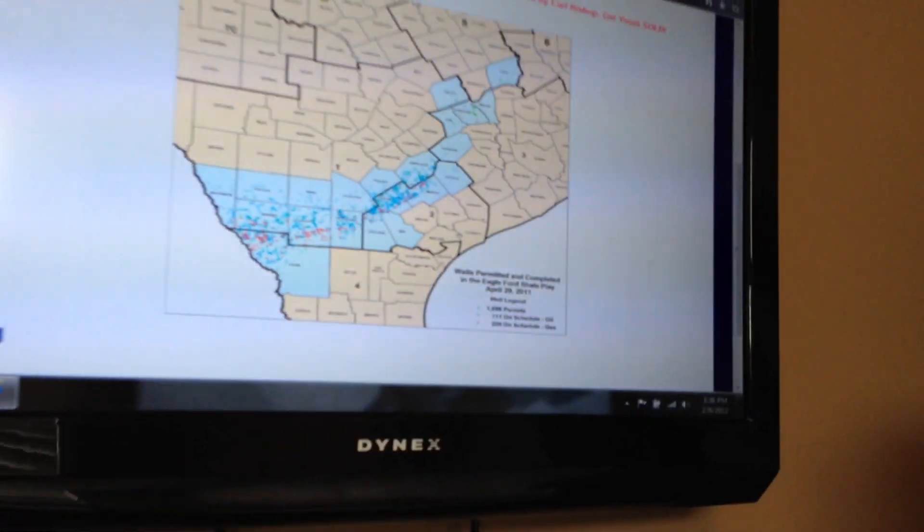Just a couple of figures for you. In 2009, there were 40 oil producing leases in that area, and there were also 67 producing gas wells. Fast forward to 2010, there were 72 oil producing leases and 158 gas wells. In 2011, last year, there were 368 oil producing leases and 550 gas wells in the Eagle Ford Shale. This is amazing.